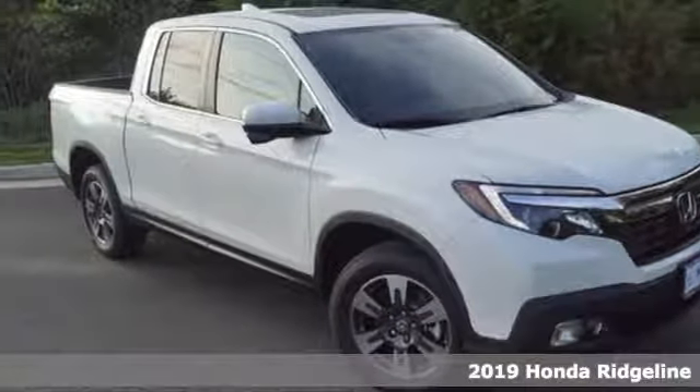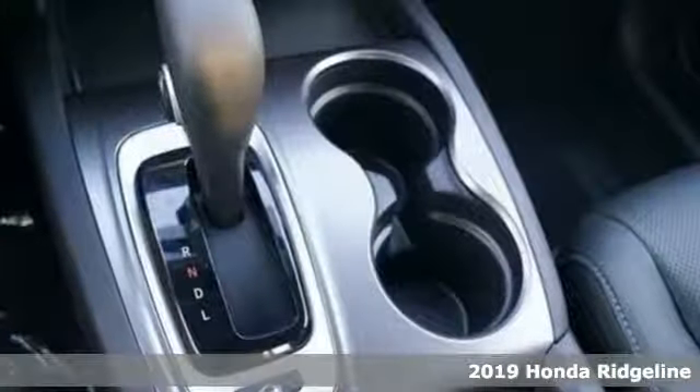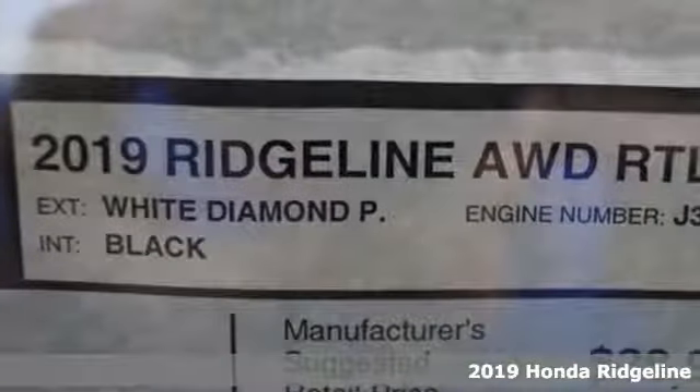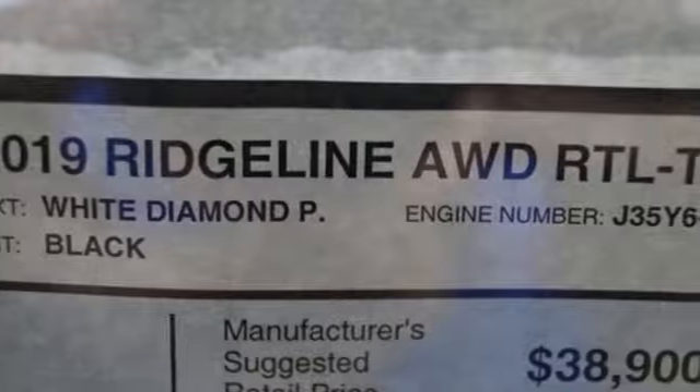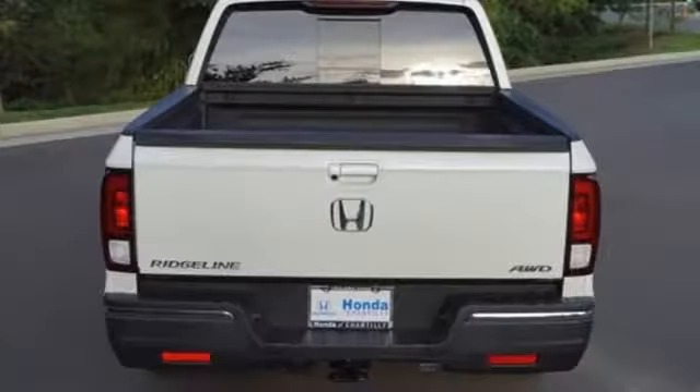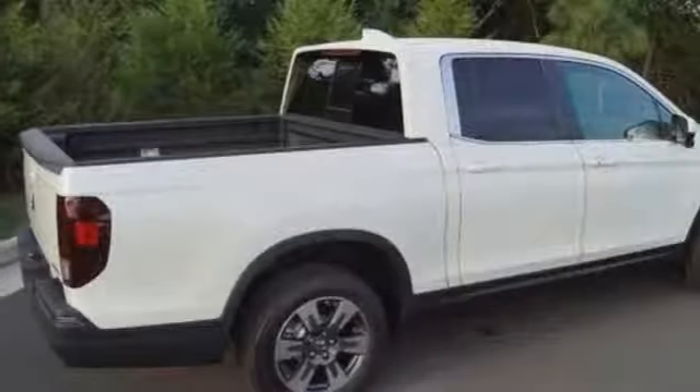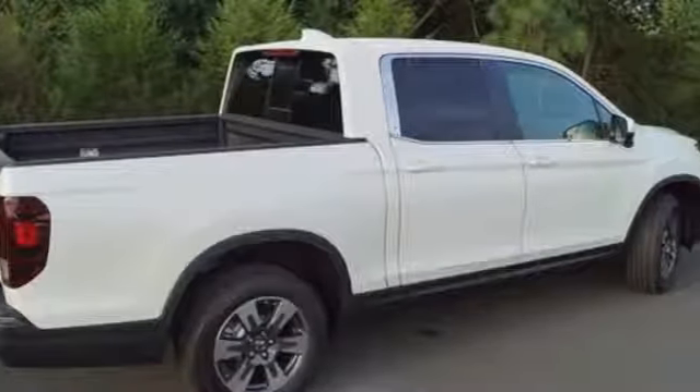It's a 2019 Honda Ridgeline. The versatility and styling of a truck with the comfort and convenience of a crossover. Active noise cancellation, push button start, cruise control and a 60-40 split lift up rear seat with under seat storage make this the ultimate family hauler.